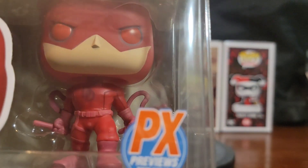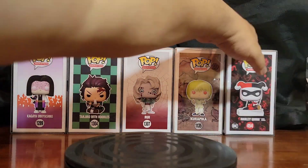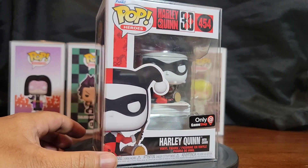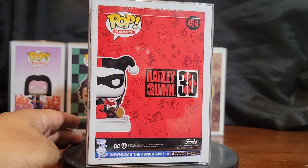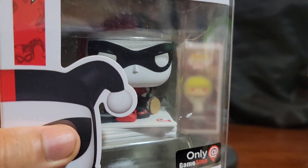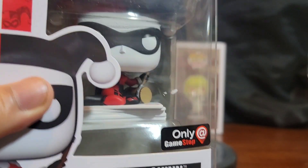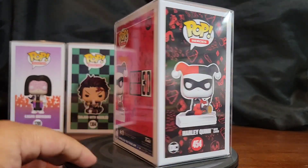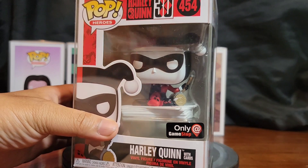Next up, the Harley Quinn GameStop Exclusive. My only disappointment with this pop is that it has paint stains on it — I don't know how paint got inside there, but it is what it is. Other than that, the box is perfect, the pop is perfect. It looks good — Harley on her deck of cards.